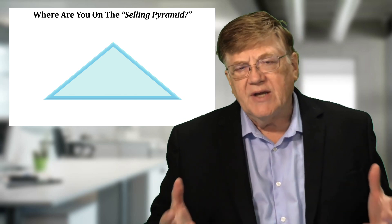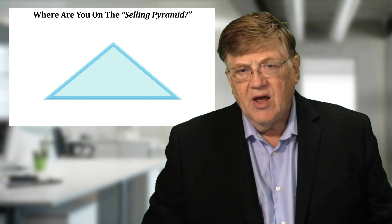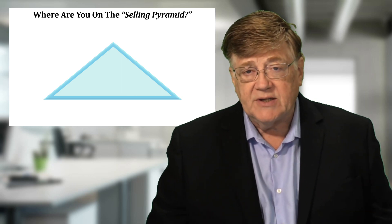The reality of all salespeople is there are three solid sets of skills they need to be successful. And if they only have two of the three areas, they're going to be out of balance and won't be selling as much as they could otherwise.